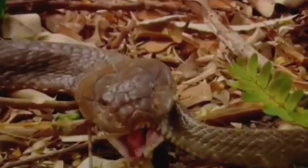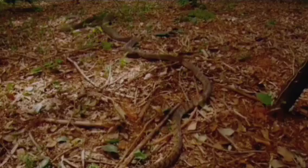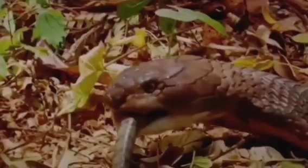The ability to consume other snakes can provide competitive advantages, as it allows these predators to exploit a food source that may be less available to other animals.